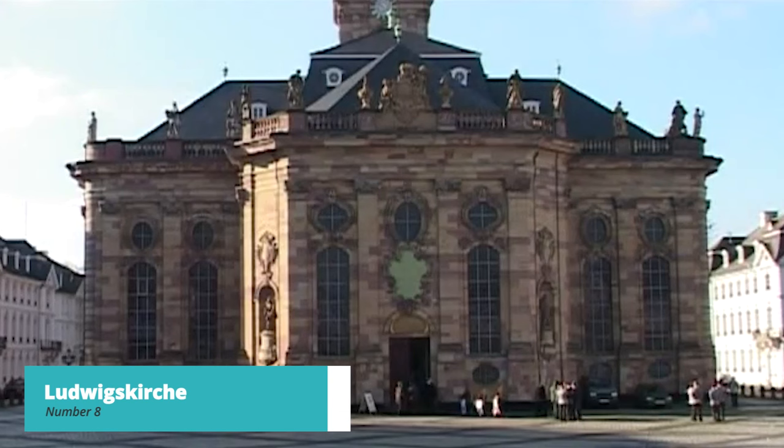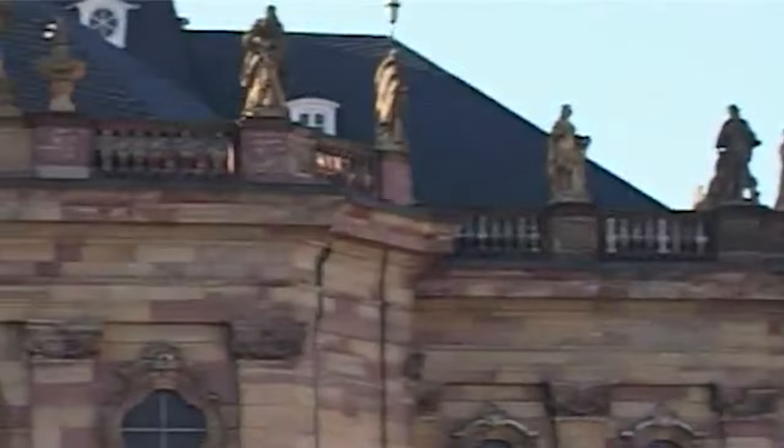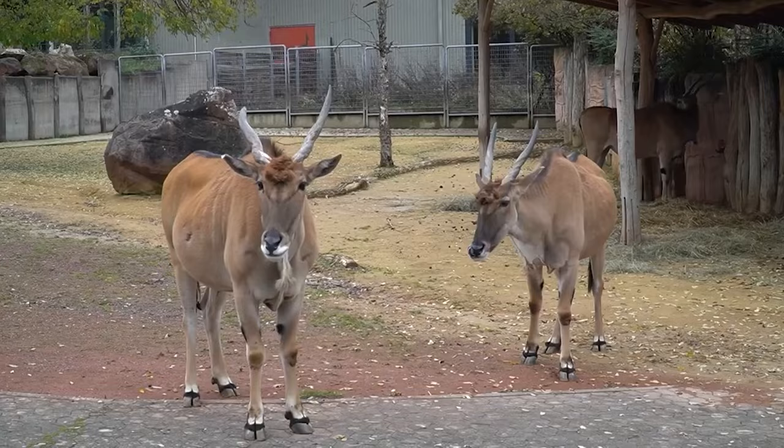No trip to Saarbrücken is complete without visiting the awe-inspiring Ludwigskirche. This baroque beauty is a testament to the city's architectural splendor. Step inside and marvel at its ornate details, elegant frescoes, and serene ambiance. Don't forget your camera — you'll want to capture this gem.